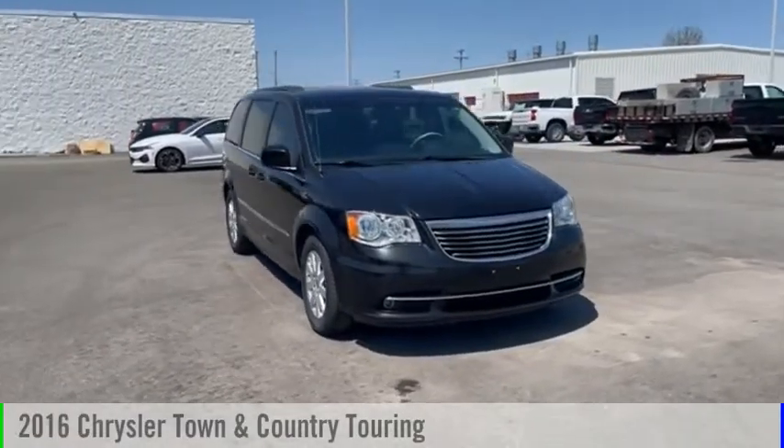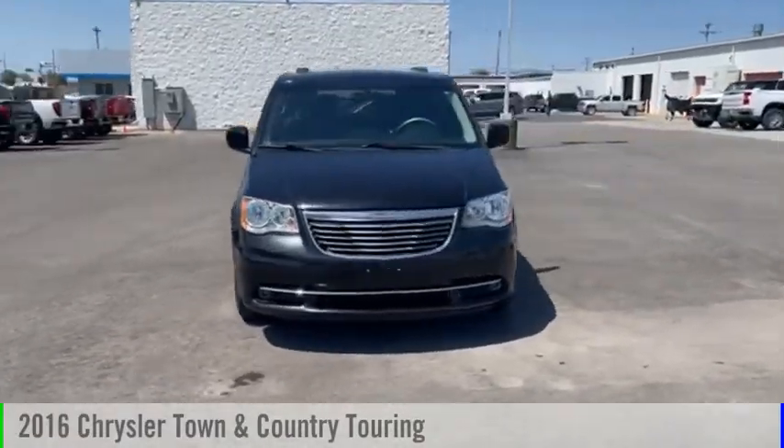Looking for the right vehicle? Check out the 2016 Town & Country.